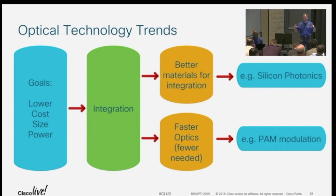Let's talk about some of these trends we discussed: lower cost, size, and power. It really all hinges on integration — it can be better materials for integration. You may or may not have heard of silicon photonics; I'll talk a few slides on that. A lot of the attention is on how to go faster, with basically fewer components. How do you get things to go faster and faster — PAM modulation is a good example of that.